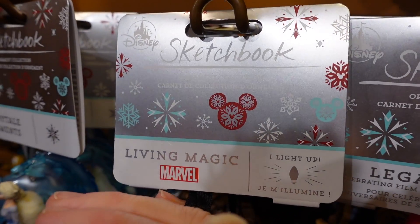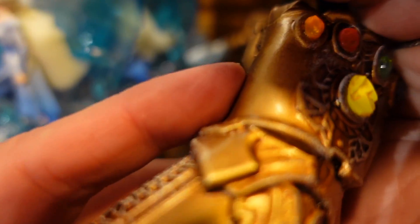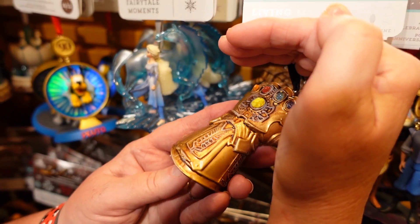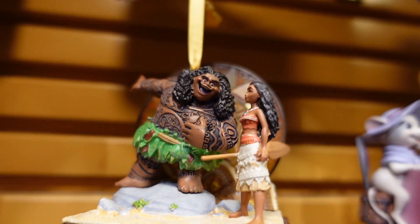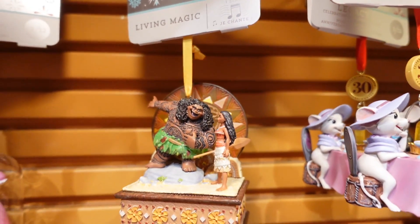On to the next thing — a Living Magic Marvel Sketchbook ornament! Check this out, it lights up. It's hard to see in here but it lights up, and this one sings! That was a successful stop at the Christmas shop — they've got some great new stuff.